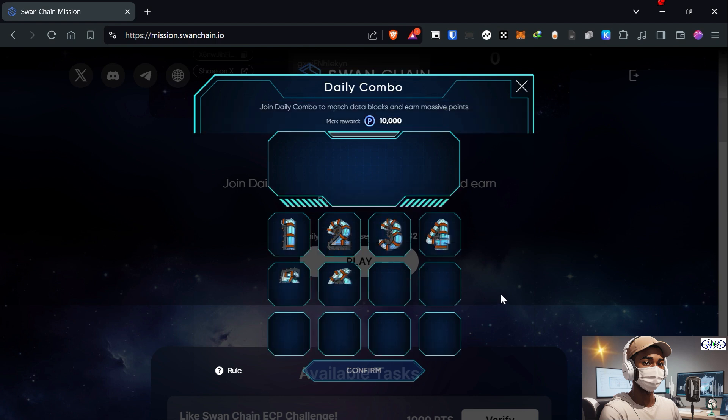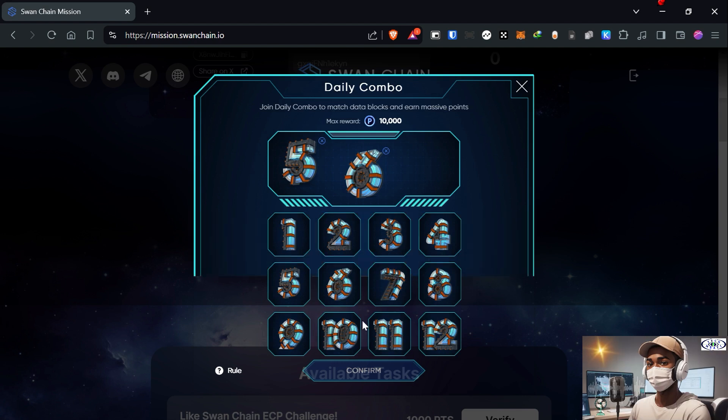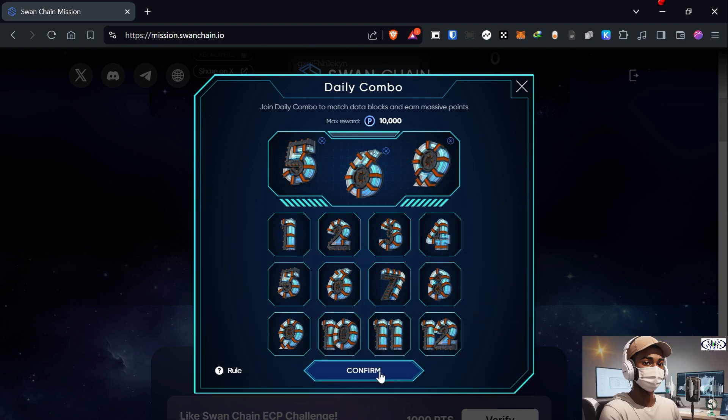Today's combo is five, six, and nine. Just click on confirm.